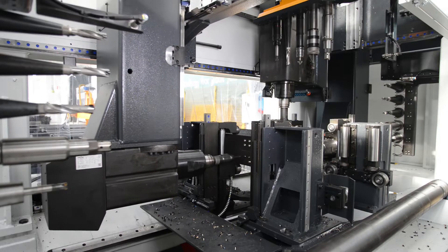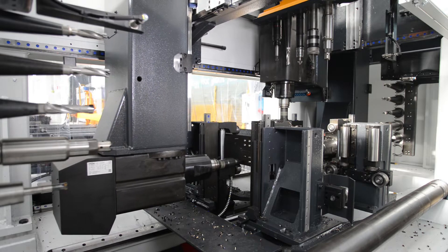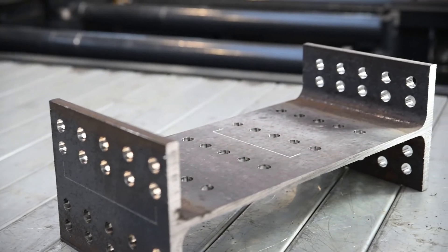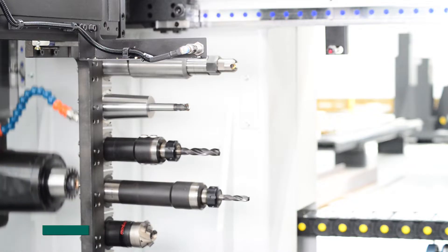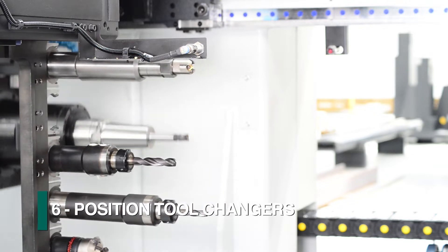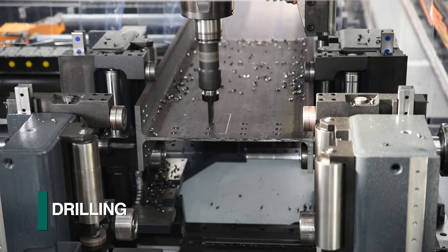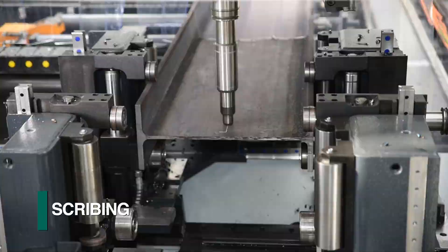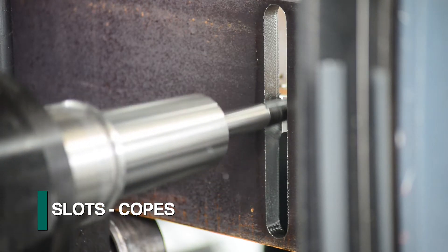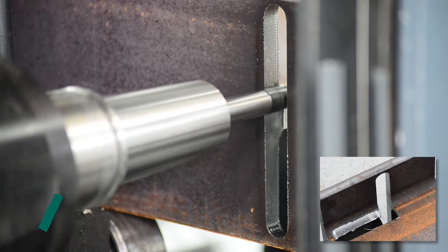The Liberty can probe all relevant surfaces to address mill tolerance deviations and locate the programmed operations from the required reference location. Each spindle can be equipped with a six-position tool changer to address such diverse applications as drilling, scribing, tapping, countersinking, and the generation of slots that can be configured to create copes when required.